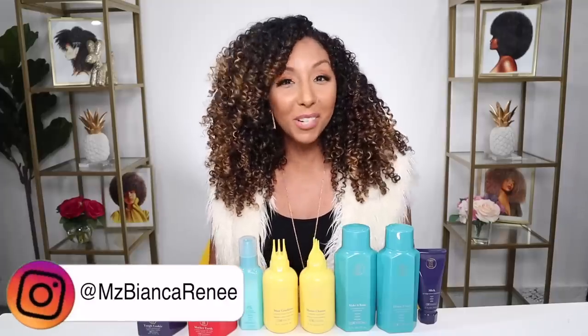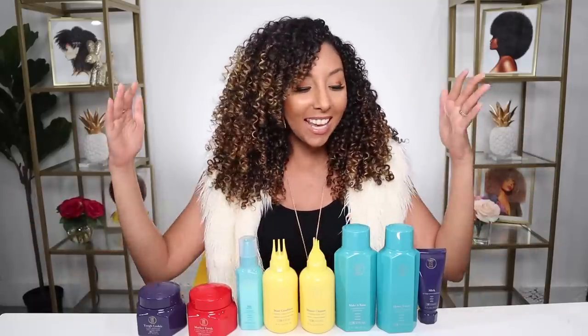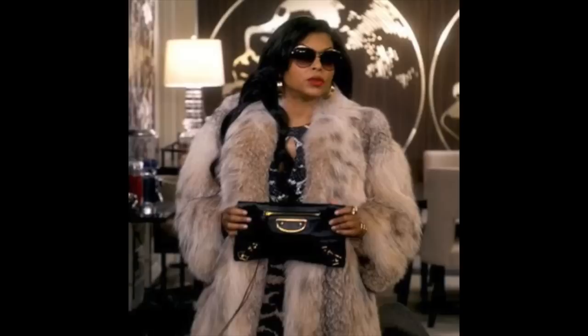Hey girlfriends, I'm Bianca Renee and you're watching Bianca Renee Today. Today I'm wearing a fur coat in the spring because I felt like channeling my inner Cookie Lyon for today's review. This is TPH by Taraji P. Henson, the actress you might know from Empire as Cookie Lyon.